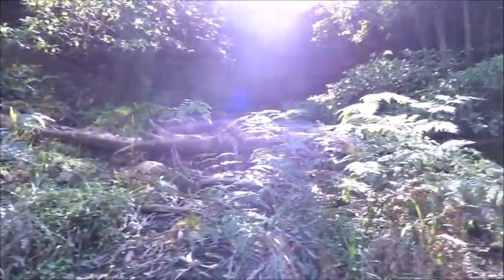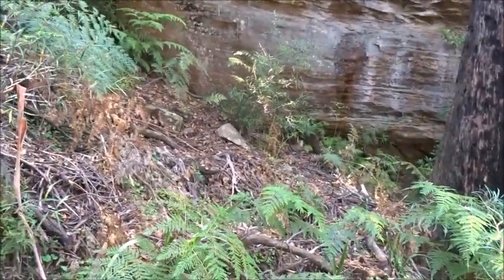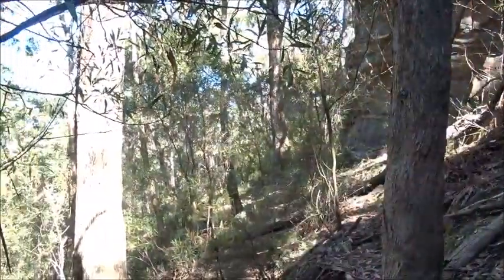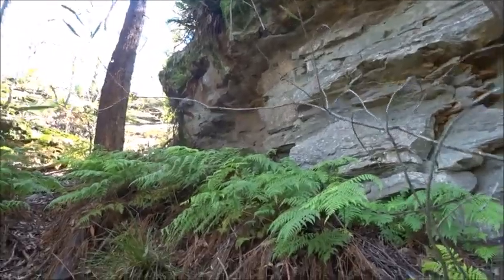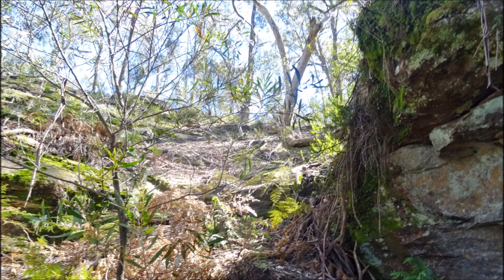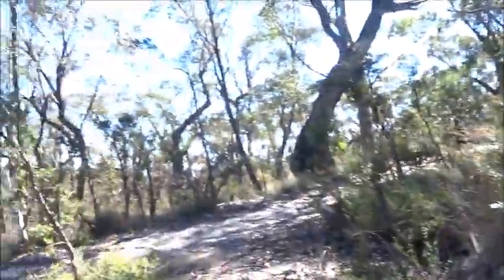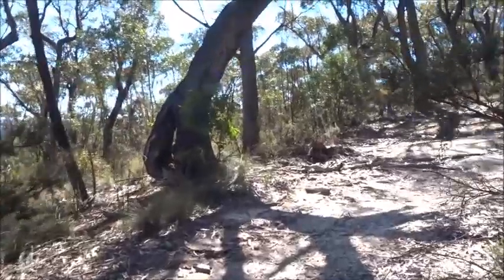Unfortunately there isn't any way up here — you would need a ladder to get up there. Well, we can always fall back on the track that goes in this direction; hopefully that will be better. It does look as if the track continues around the base of the cliff, but this looks more promising for getting out of here. The climb finally brings us out onto this track, which I guess will take us back to the car by going right.